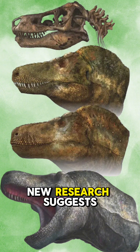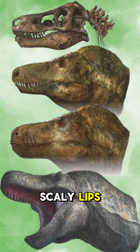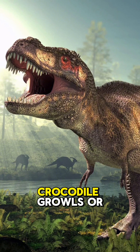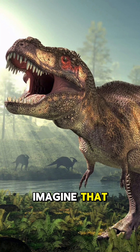And here's a shocker: T-rex might have had lips. Forget the scary exposed teeth look — new research suggests its massive teeth were covered by scaly lips, just like a komodo dragon.